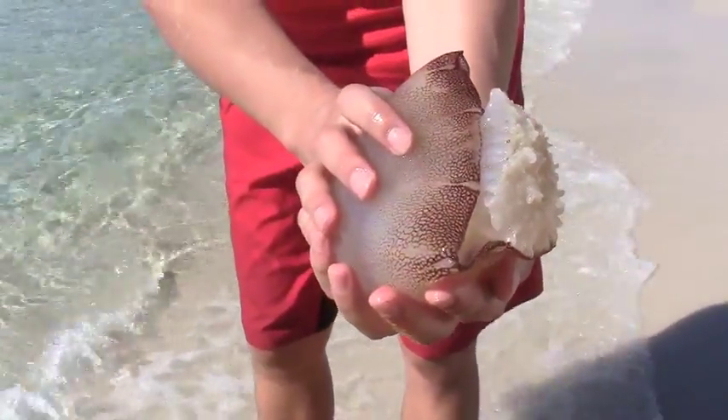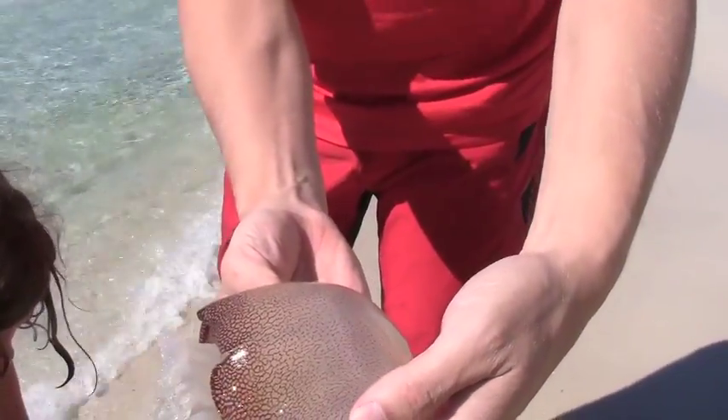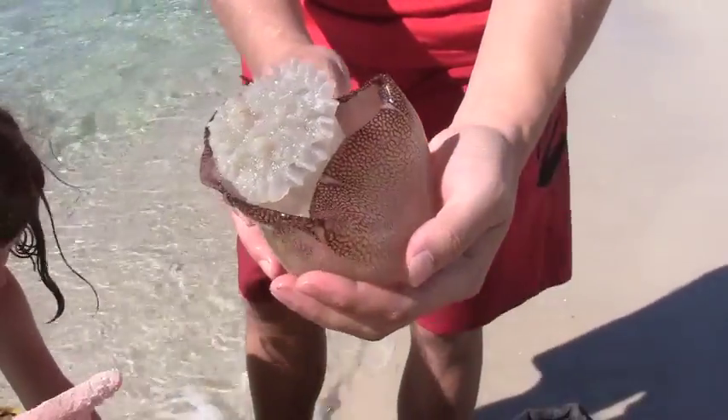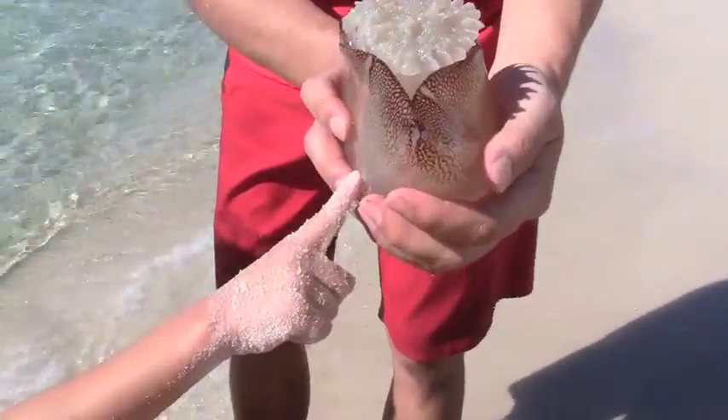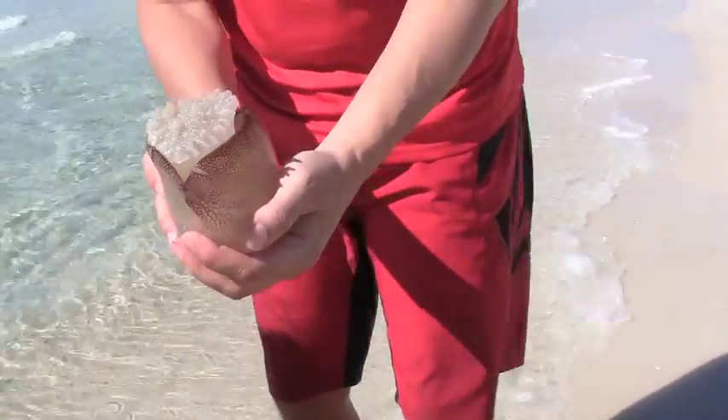Daddy, that's the guy. Touch the jellyfish. Daddy, that's the guy. It's gooey. You can touch it. See the colors? How did you catch it? I picked it up with a paddle.